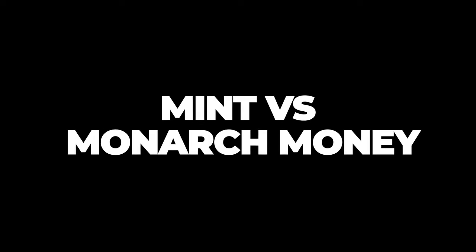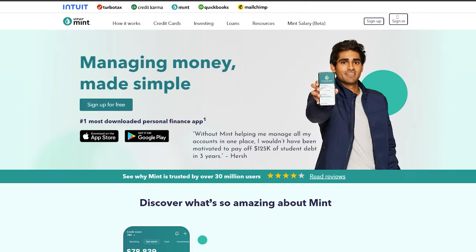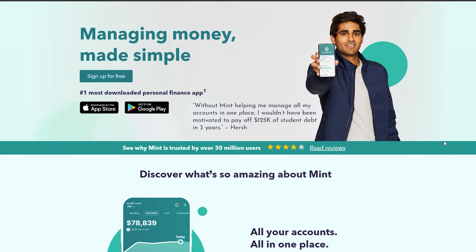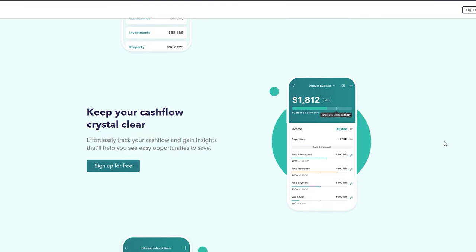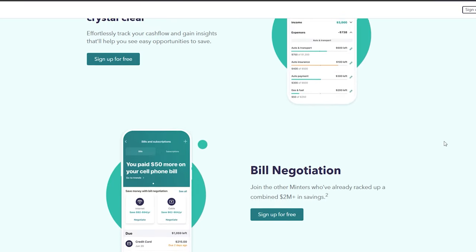Now let's talk about Mint versus Monarch Money. Mint is often billed as the best free budgeting tool around. If you want an affordable app dedicated to budgeting, you can't go wrong with Mint — it lets you sync bank accounts, track spending, and set up alerts. It also offers a credit monitoring service, which Monarch Money currently does not. However, if you want something that helps you see your total financial picture or you don't like ads, you should give Monarch Money a try.